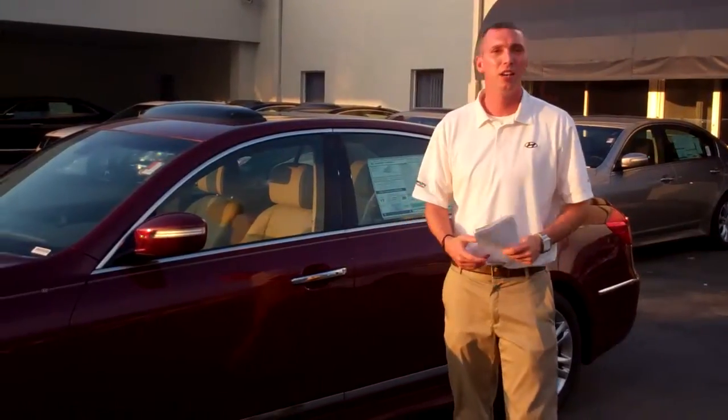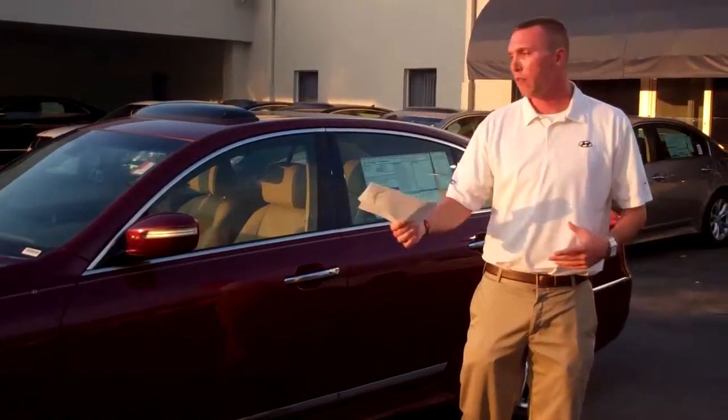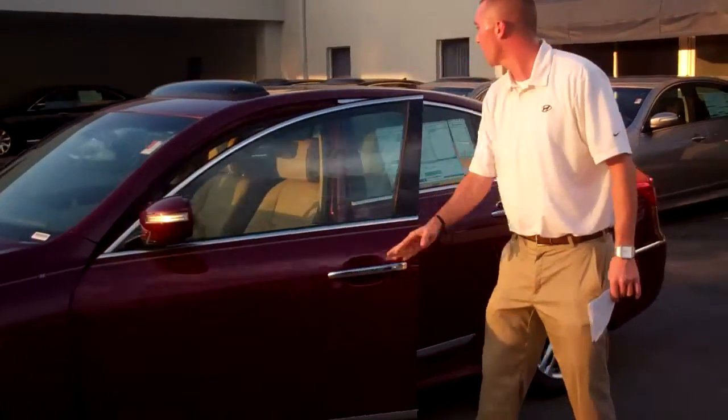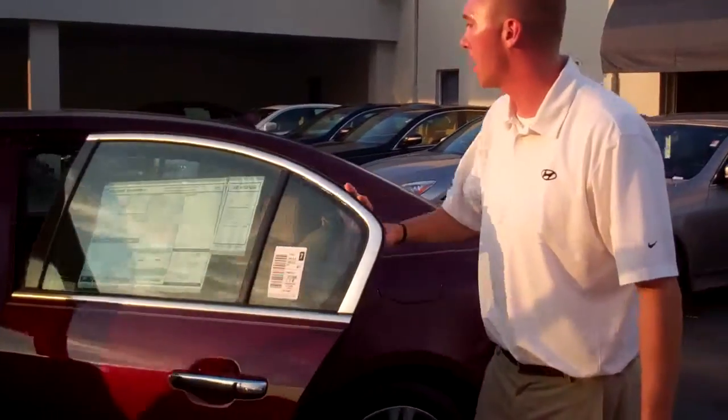you didn't say which one you wanted — you said you want a used one. We have new ones, we have certified pre-owned ones in stock too. I just wanted to show you this right here. This is red, 4.6 — it's the loaded up model.